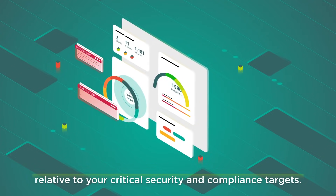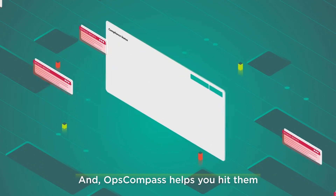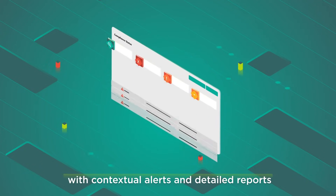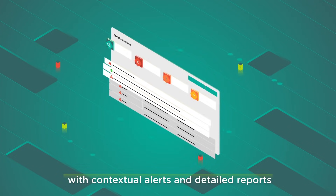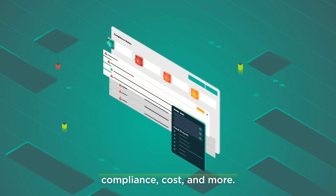With our cloud security posture score, you always know how you're performing relative to your critical security and compliance targets. And OpsCompass helps you hit them with contextual alerts and detailed reports on existing inventory, configuration drift, compliance, cost, and more.